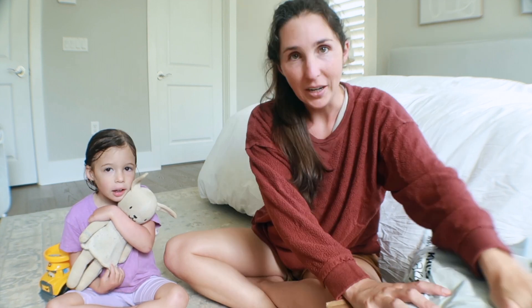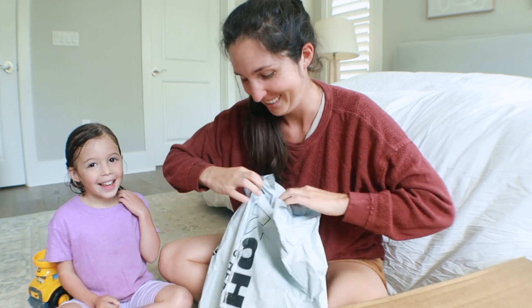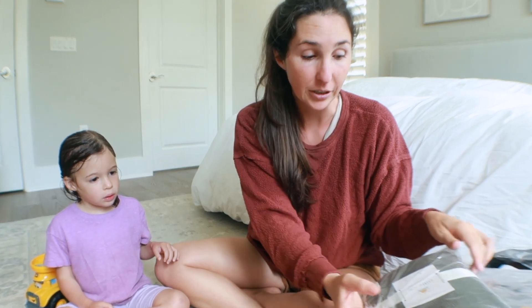This little girl has very patiently been waiting to open her Kohl's bag. Kohl's has Little Co by Lauren Conrad and it is definitely one of my best kept secrets for cleaner kids clothes. Some of it's GOTS organic certified, and some of it is like an Oeko-Tex 100 certified.